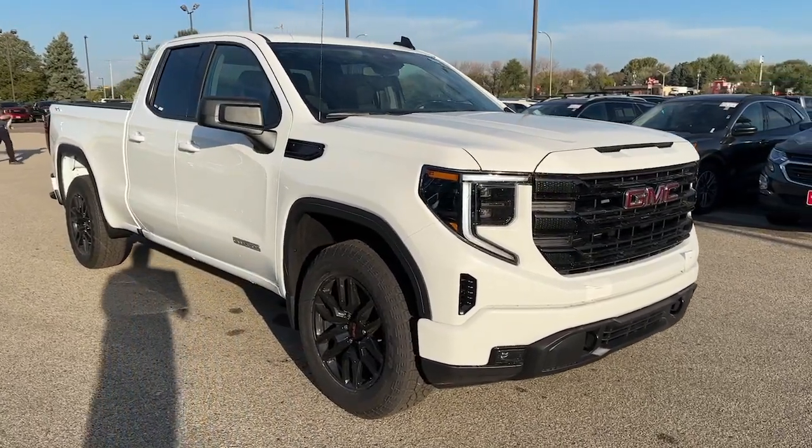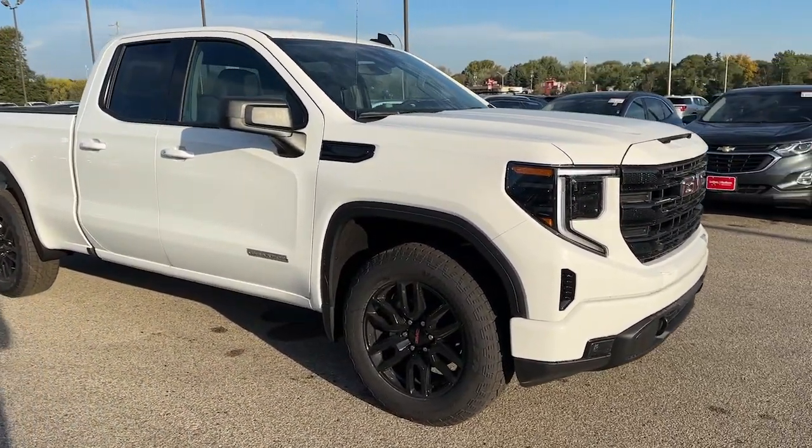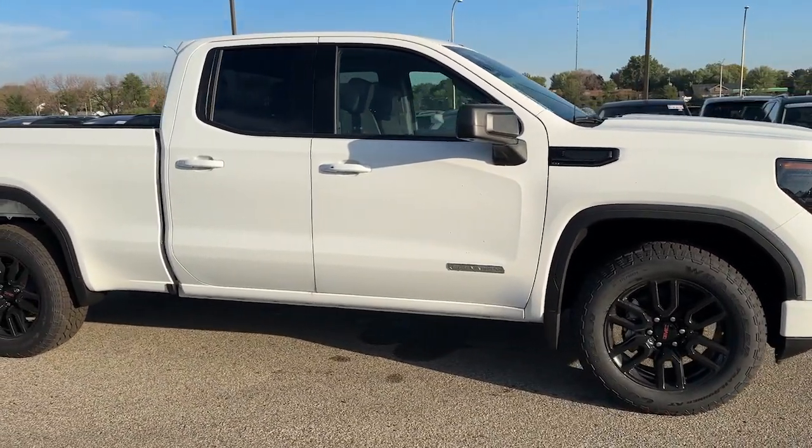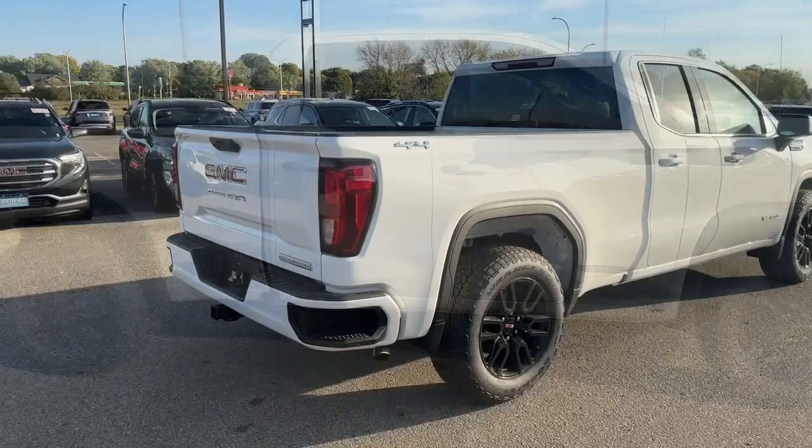Get acquainted with the 2024 GMC Sierra. This strikingly handsome Sierra delivers full-size pickup strength and plenty of modern comfort and convenience.